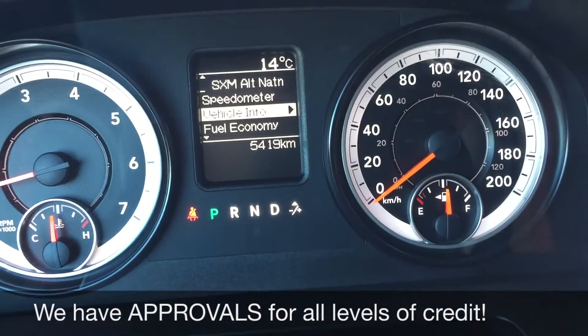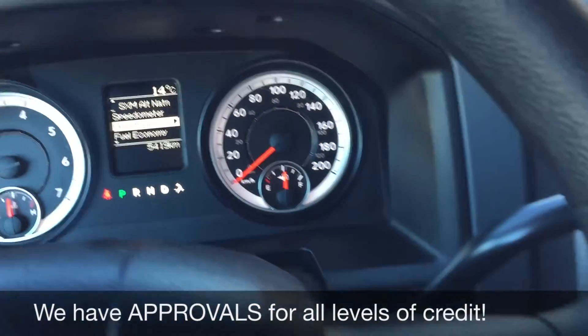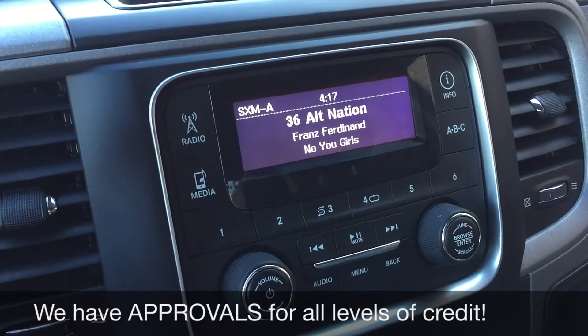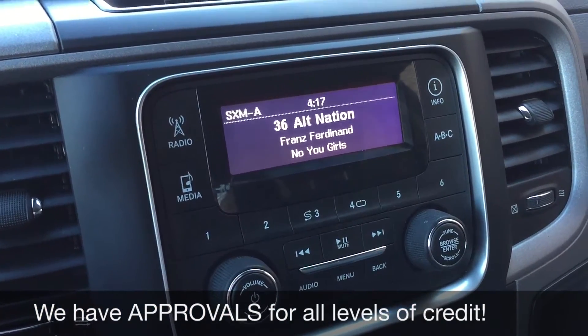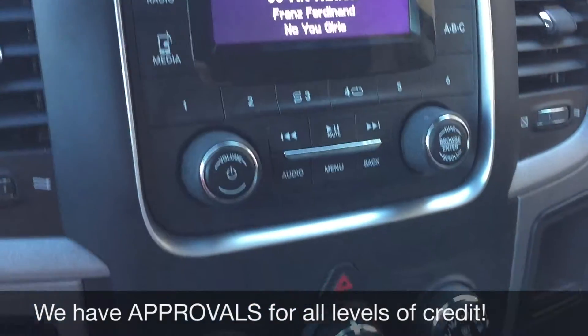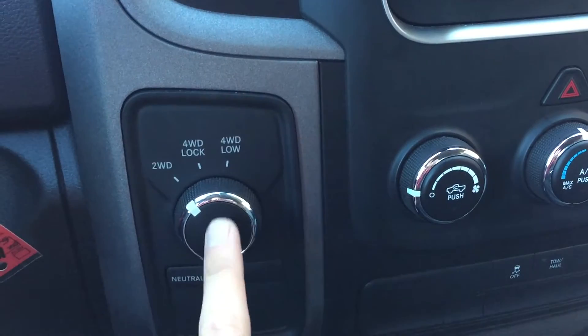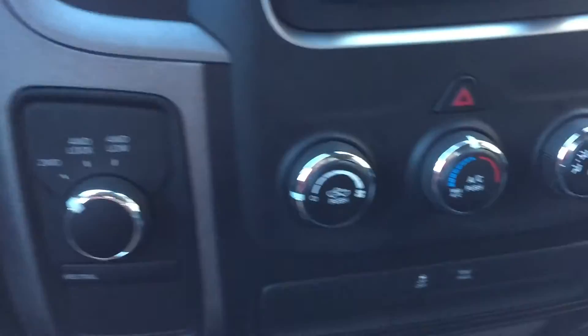I just want to show you how low the kilometers are — it's basically like you're buying a brand new truck. Heading over to the center console, here's the screen for all your info. You do get satellite radio for three months through us. Your media controls are right here, and then we have your climate controls just right here, and your turn dial for 4x4 is just right there.